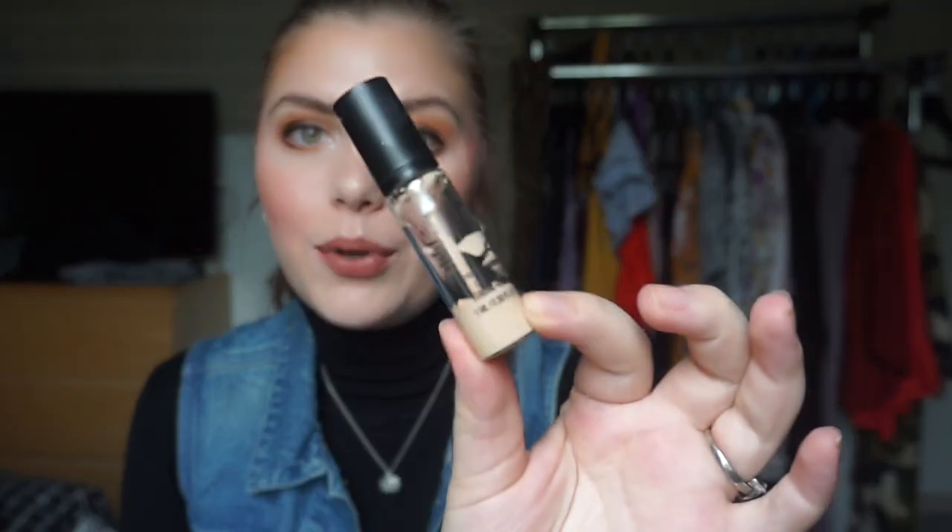The next empty is my MAC Pro Longwear Concealer. I'm just going to call it done — I don't want the hassle, it's not cruelty-free, so I just want it gone from my collection. I really love this concealer but it's not worth it. My MAC Pro Longwear Concealer in NW15 is done. You may see product at the bottom but I don't want to open it up and not be able to get it recycled. I have five MAC items total but the last two — an eyeshadow and a blush — I won't finish anytime soon.